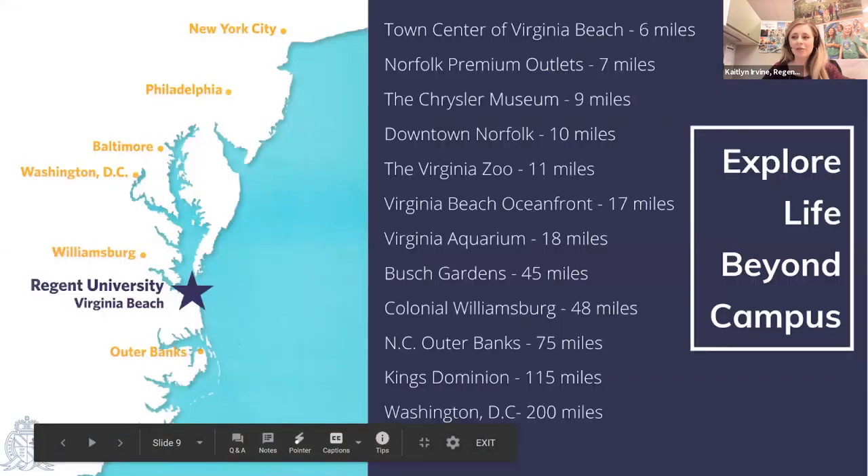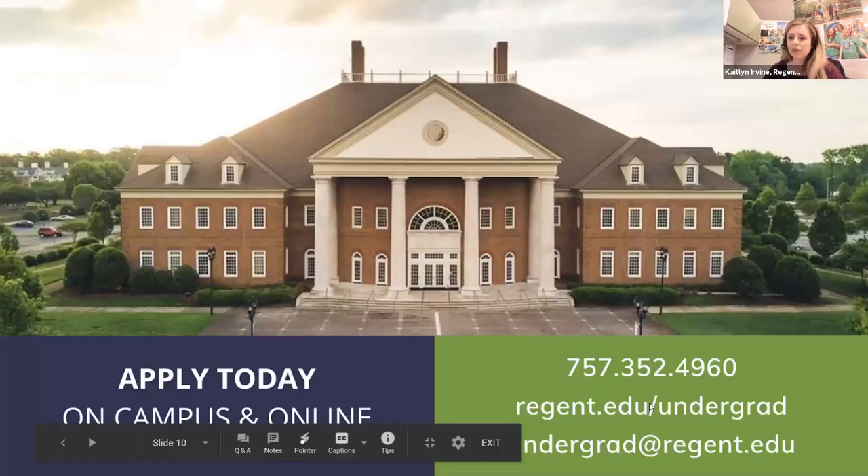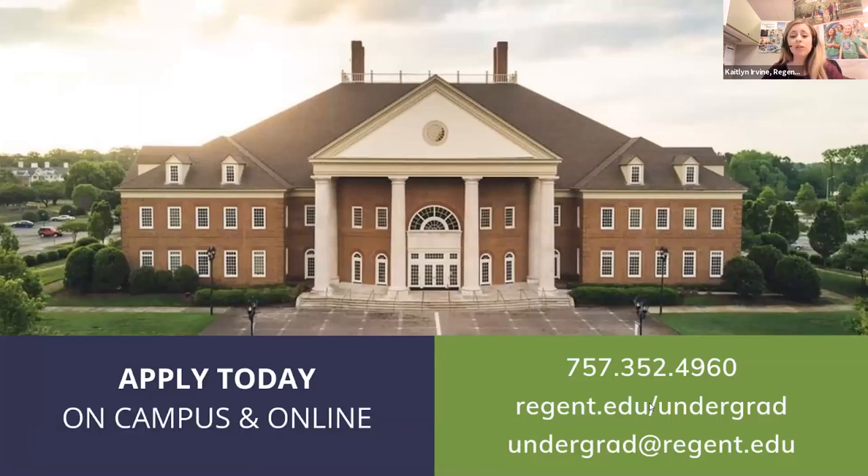We're located in coastal Virginia Beach, not far from the boardwalk. The local area offers historic sites, state and national parks, art museums, and cultural events. We're only a few hours from the Outer Banks and Washington DC. To apply, you can apply online or call our admissions counselors who can usually waive the $50 application fee. We operate on a rolling admissions basis so you can apply at any time. We are also test optional this year, though we strongly encourage you to submit scores if you have them.